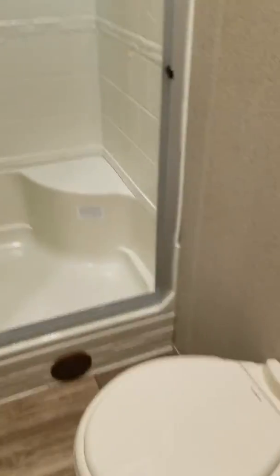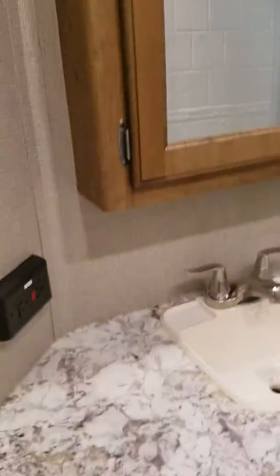Going down the hallway, let's look at the bathroom. Porcelain seating, a huge shower surround with glass doors, nice counter space, and even a skylight.